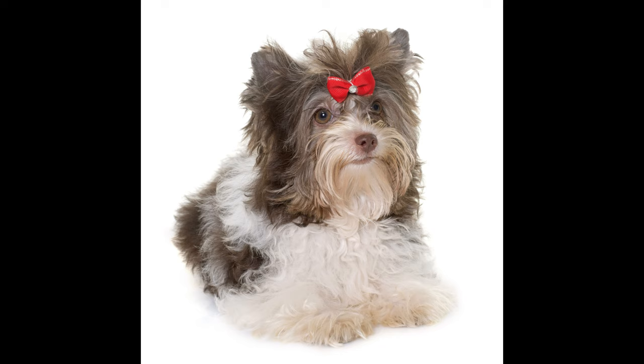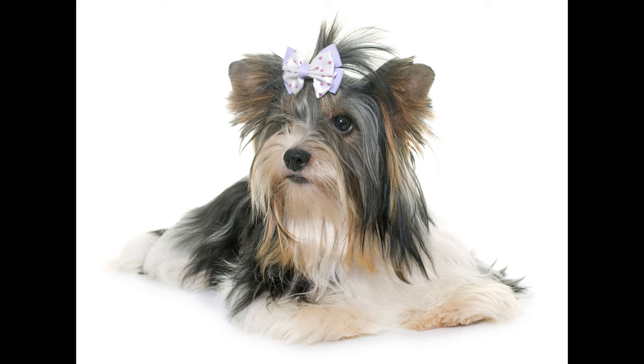Hypoallergenic. The structure of the coat of the Yorkie Biewer is close to human hair, so the dog is ideal for those who are allergic to dog fur.